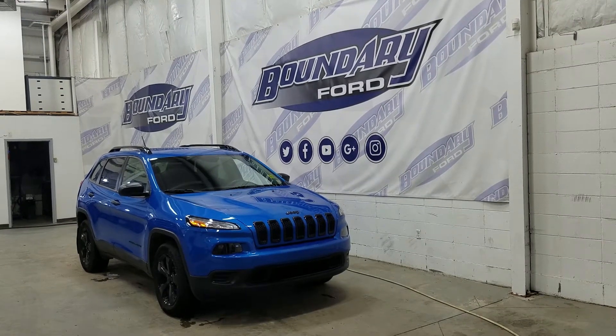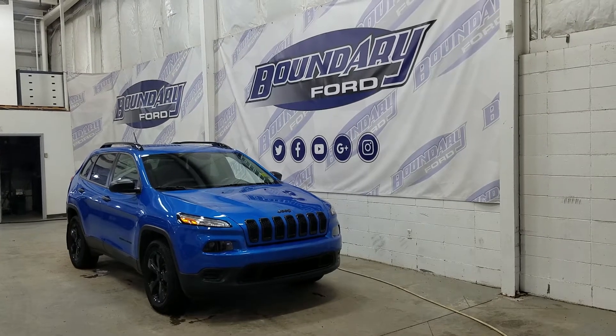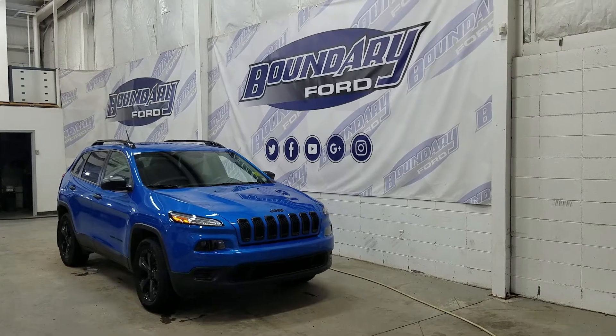The exterior color is Hydro Blue Pearl and under the hood we have a 2.4L engine paired to a 9-speed automatic transmission. At the front we have HID headlamps as well as LED daytime running lights.